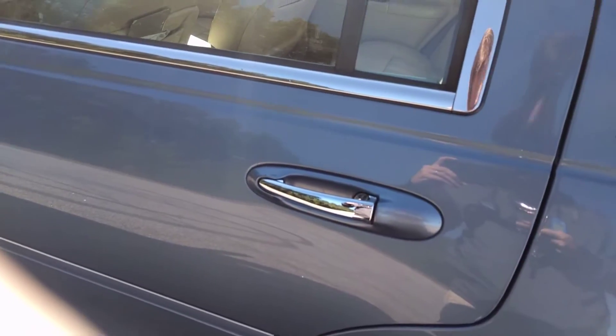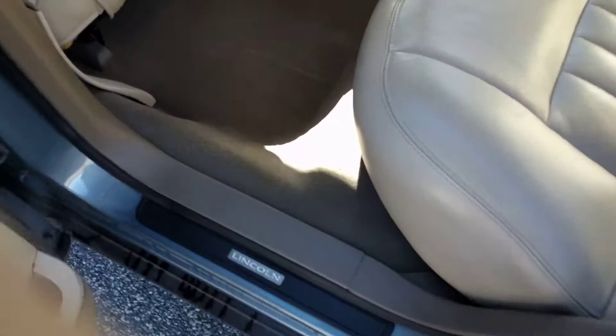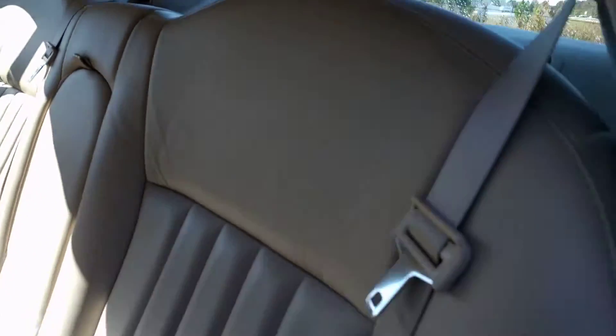I do have two keys and two remotes, and they're in really good shape. There's rear AC back here. It does have backup sensors — I don't think I mentioned that while I was back there. And the leather's in great shape.